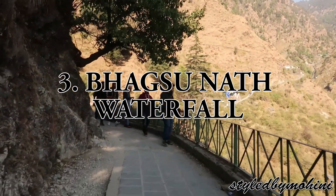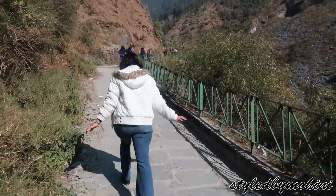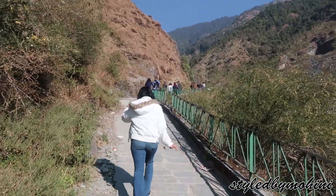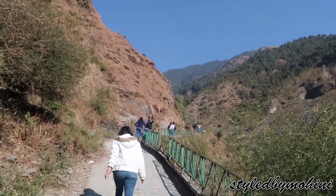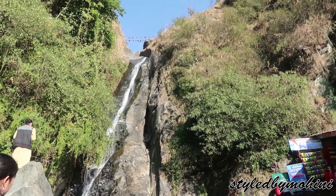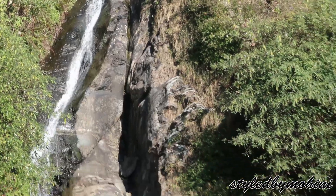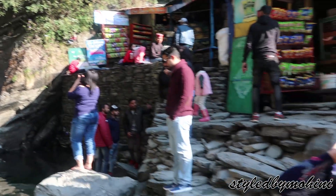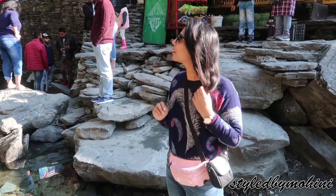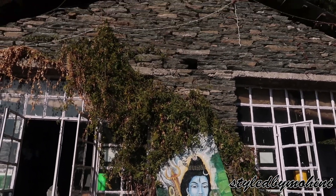The third place we went to was the Bhagsu Nath Waterfall, located around 800 meters trek from the Bhagsu Nath Temple. When I went there wasn't that much water in the waterfall, but if you visit during summer you'll enjoy a lot of water. I have been there in March and it was so good — the water is so cold you just can't put your feet in. It was such an amazing experience and you should definitely visit.